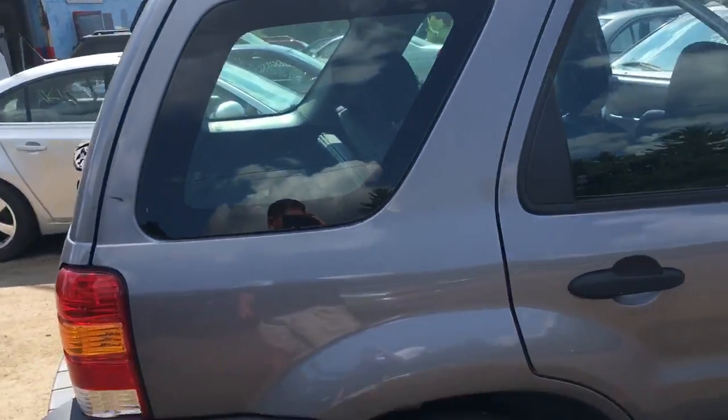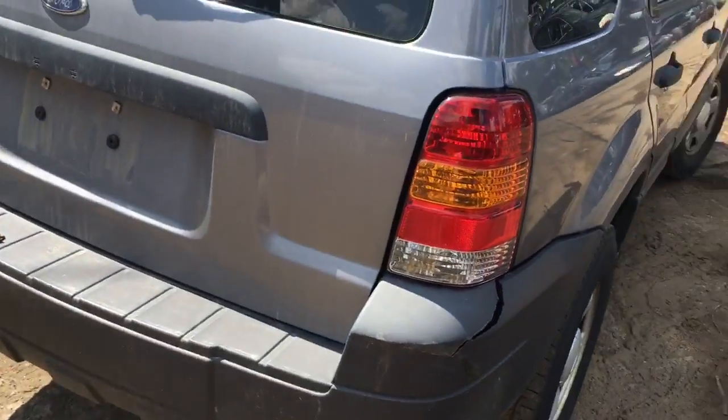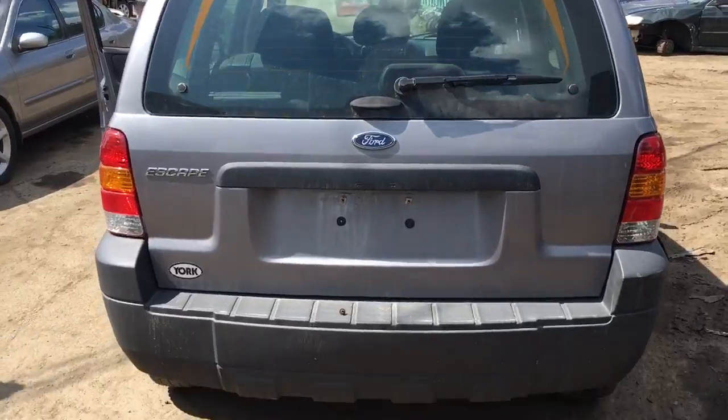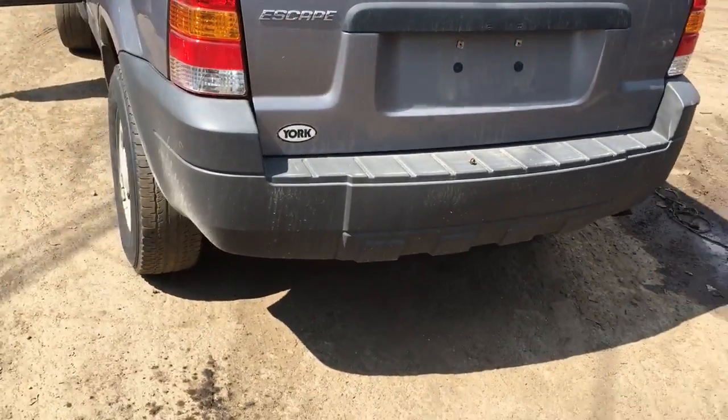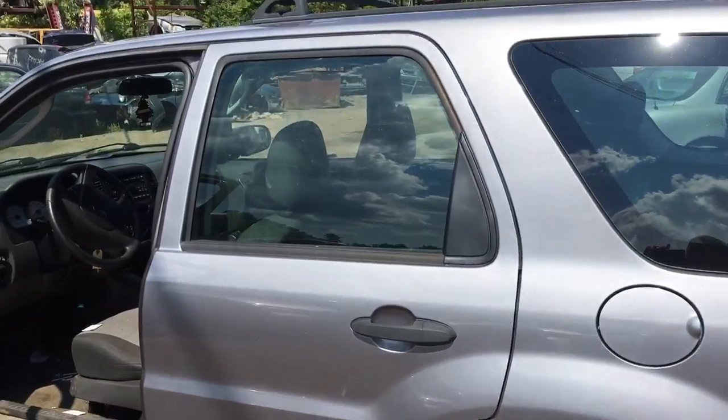Red door looks decent. Got a good tail light. Good trunk lid. Red bumper is good. Good tail light. Good door.